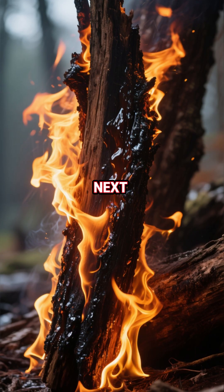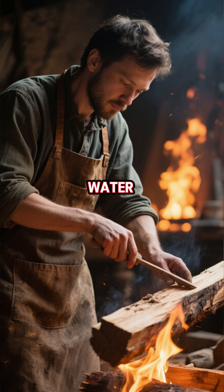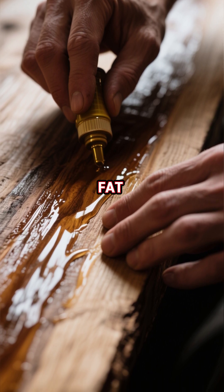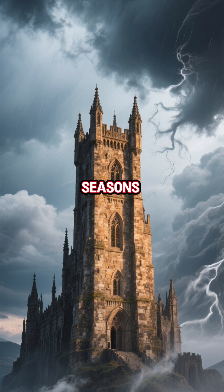But the real trick came next, with hardening through fire and oil. Craftsmen would gently scorch the outer layer of wood, sealing it against water, fungus, and pests. Then they rubbed it with natural oils — often linseed or animal fat — to restore flexibility and prevent cracking. The result was timber that could survive centuries of storms and seasons.